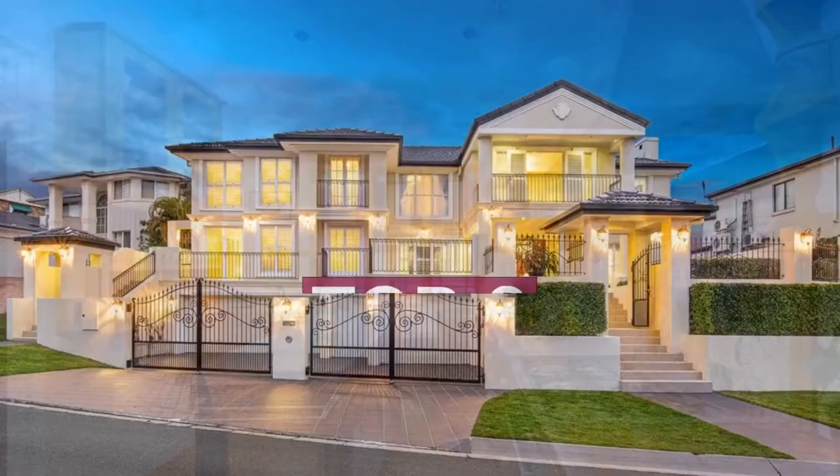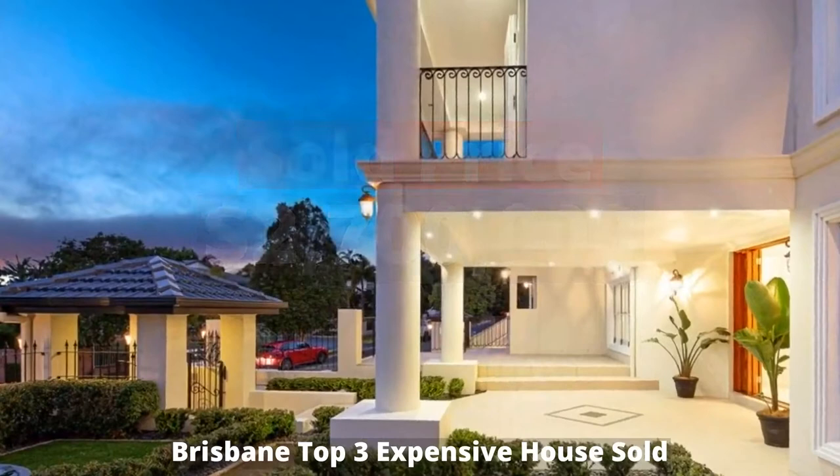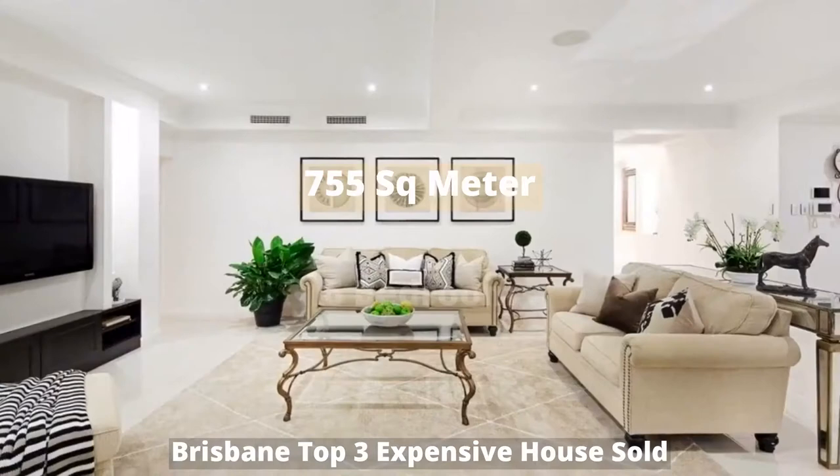Top three: two million seven hundred thousand dollars. 21 Delaney Circuit, Carindale, Queensland 4152, sold by Chapter Estate Groups. This building has 755 square meter land, six bedrooms, six bathrooms, and five parking spots.